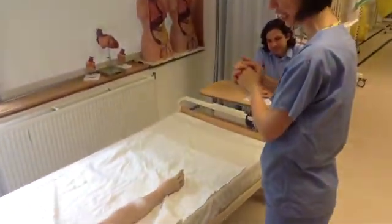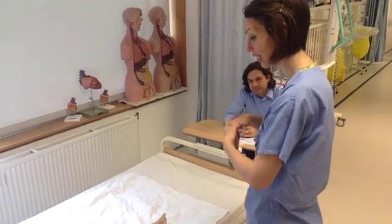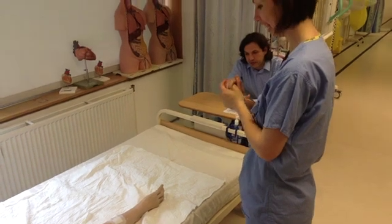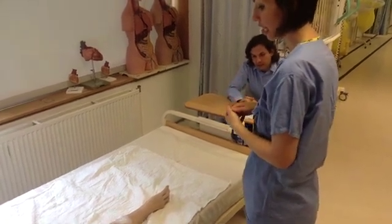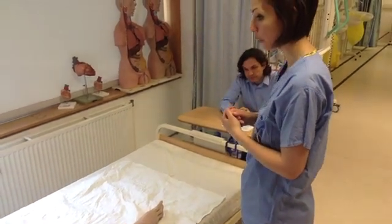I've just checked your wound care plan and it says that you're due for a dressing change. Have you had it changed before? Yes, a couple of days ago. Would it be convenient to undertake the dressing change now? Yes, it's alright. It should take about 20 minutes.